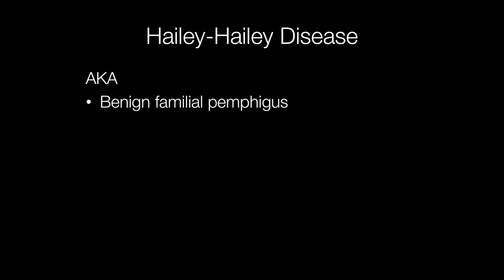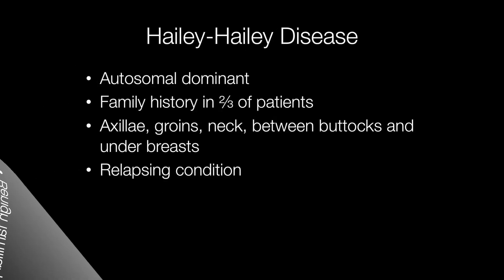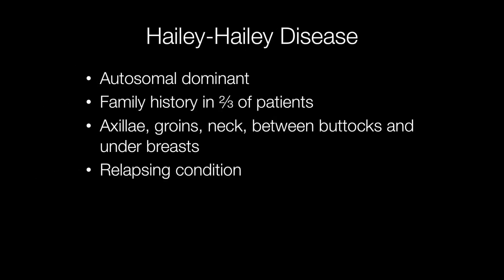Hailey-Hailey disease is also known as benign familial pemphigus and this is a condition first described by the Hailey brothers, hence the term Hailey-Hailey disease. Hailey-Hailey disease is autosomal dominant and in fact two-thirds of patients have a family history of Hailey-Hailey disease.